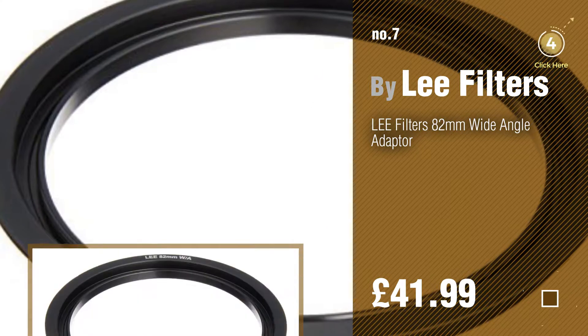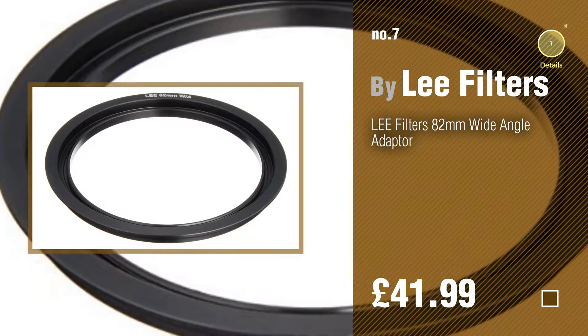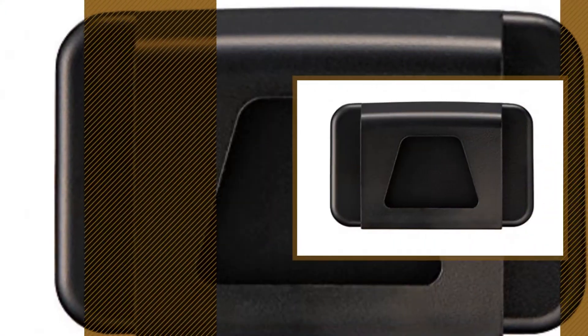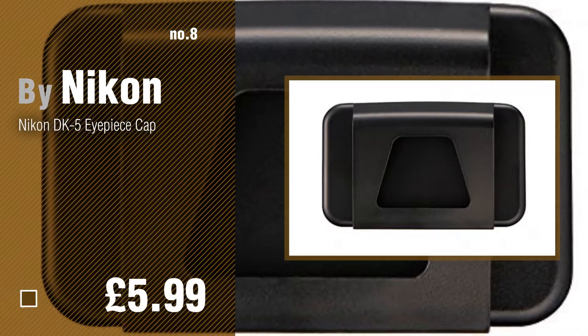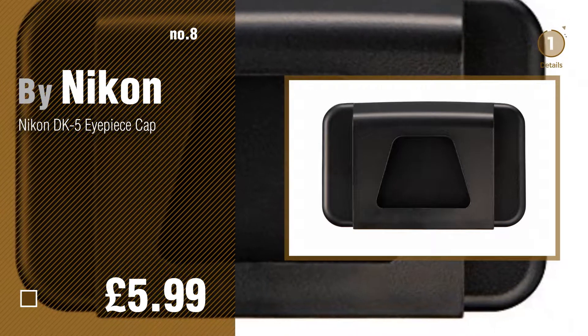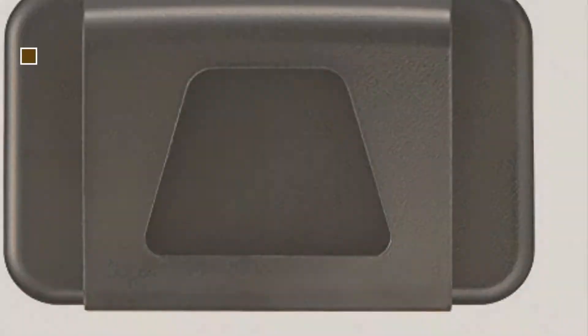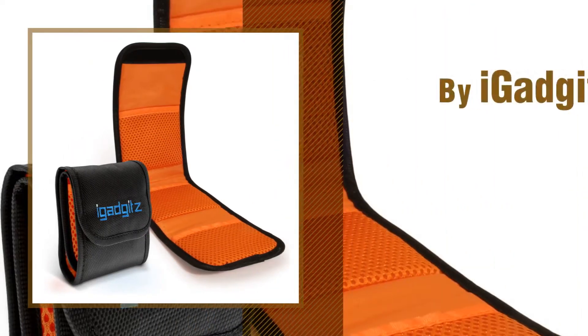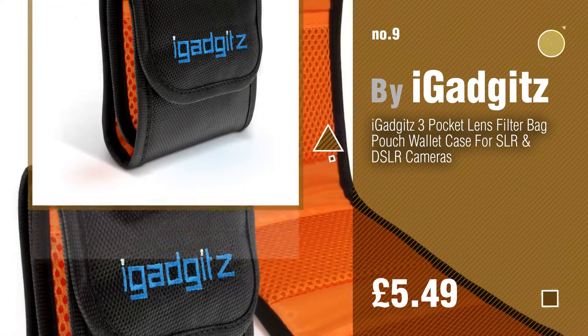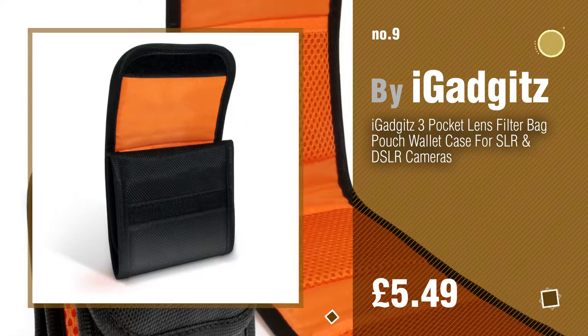Click the description below to find more amazing products and gift ideas. Number 8, by Nikon. Number 9, by iGadgets. Discover more filter accessories ideas and items to explore — click the description below.